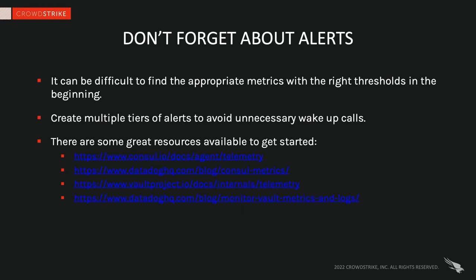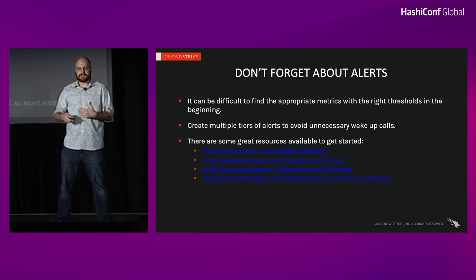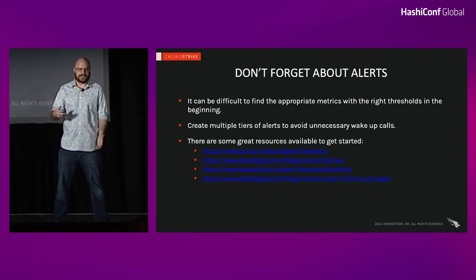Don't forget about alerts. You're not going to catch everything staring at dashboards every day — you need reliable alerting. There is a delicate art to identifying the right metrics and setting the right thresholds in a way that allows you to spot a problem before it becomes an emergency, but won't wake you up every night with false positives. There are great resources online for identifying key metrics to alert on and even giving you thresholds to get started — I've linked to the internal Consul and Vault documentation on this slide. Datadog's documentation for monitoring is also fantastic — even if you don't use Datadog, they have really detailed information about these metric endpoints and thresholds. Just be aware that some of those endpoints are exclusive to the Datadog agent.